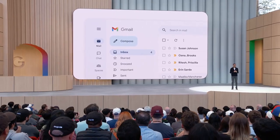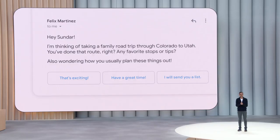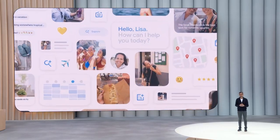You might be familiar with our AI-powered smart reply features. Now imagine if those responses could sound like you — that's the idea behind personalized smart replies. With your permission, Gemini models can use relevant context across your Google apps in a way that is private, transparent, and fully under your control.